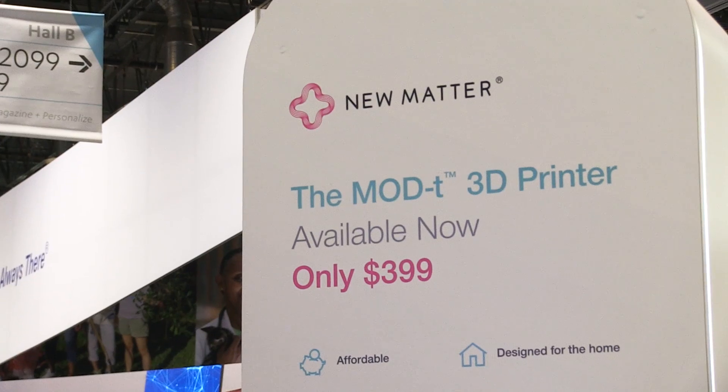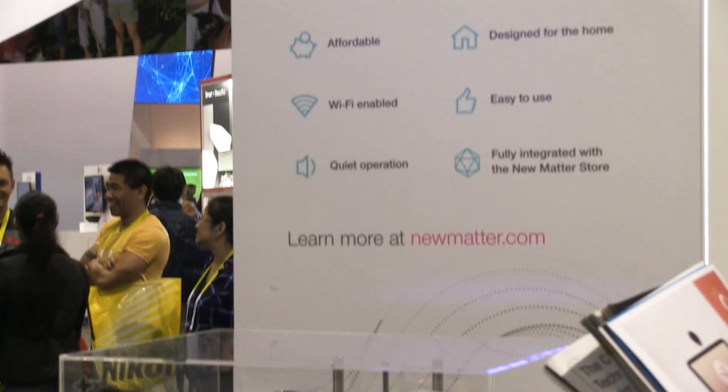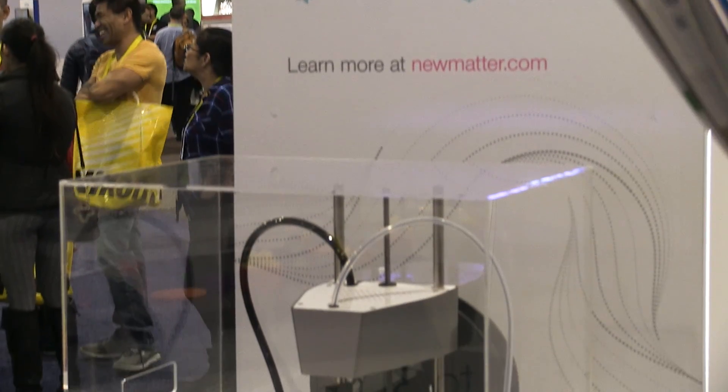I was a 3D printing user before beginning NuMatter, and one of the things I saw when looking around the 3D printing market is that so many of the products appealed to me as an engineer but they didn't appeal to me as a husband, as a father, or as a consumer frankly. So I went about designing the ModT with my team to be really approachable and attractive to a wider audience.